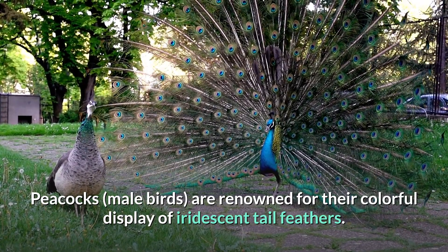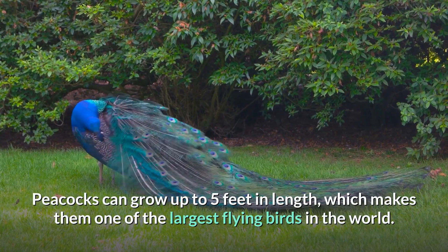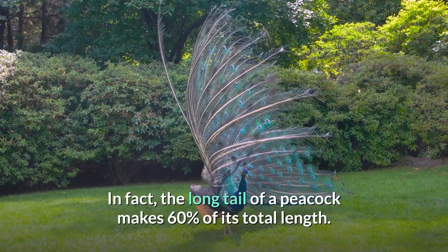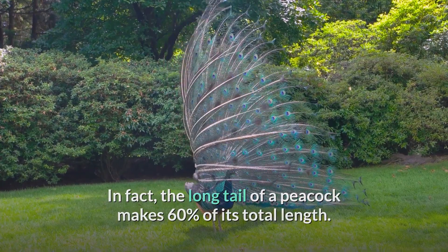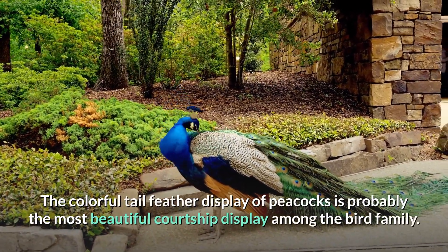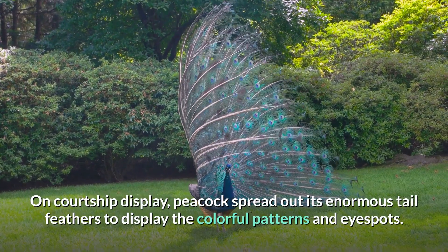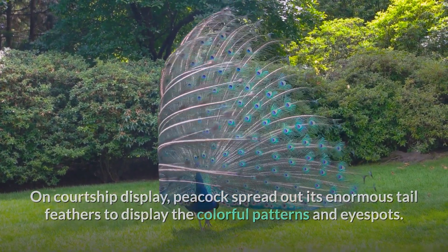Peacocks, the male birds, are renowned for their colorful display of iridescent tail feathers. Peacocks can grow up to five feet in length, making them one of the largest flying birds in the world. In fact, the long tail of a peacock makes up 60 percent of its total length. The colorful tail feather display of peacocks is probably the most beautiful courtship display among the bird family.